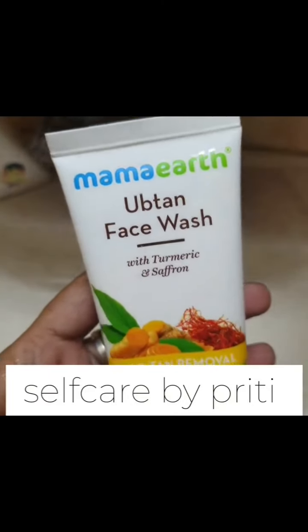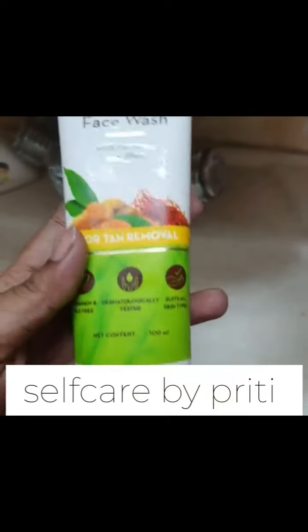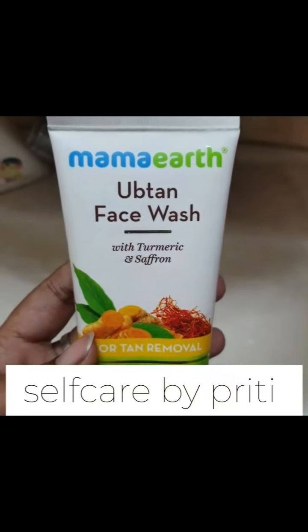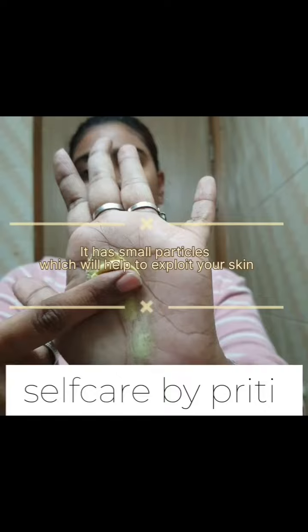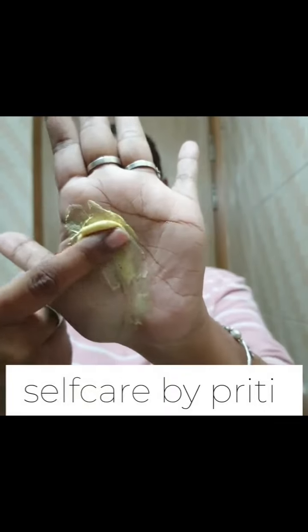Using an exfoliating cleanser like Mama Earth's can offer several benefits for your skin. This type of cleanser typically combines exfoliating agents with cleansing properties, helping to achieve a deeper clean compared to regular cleansers.